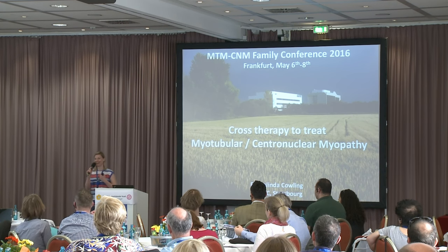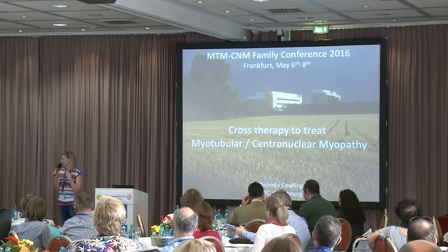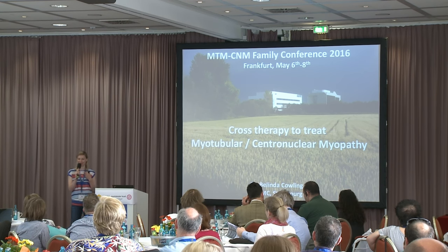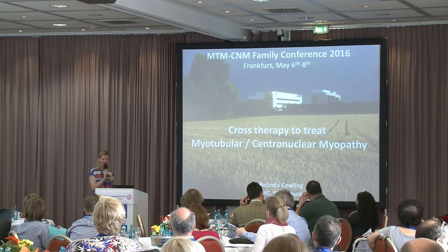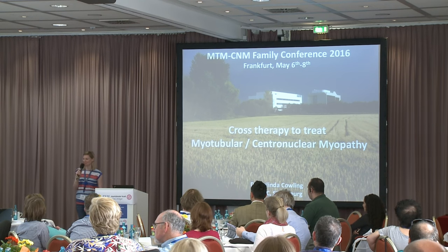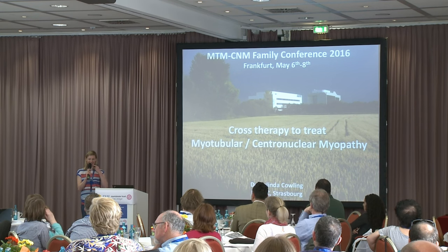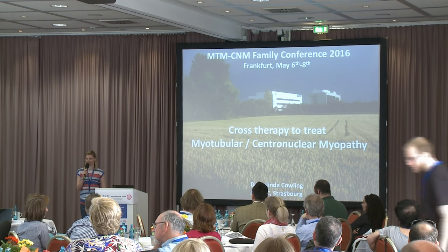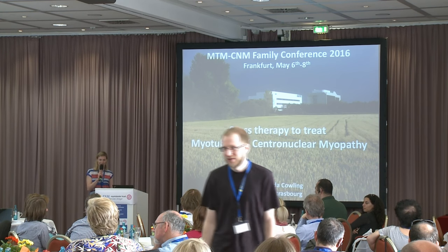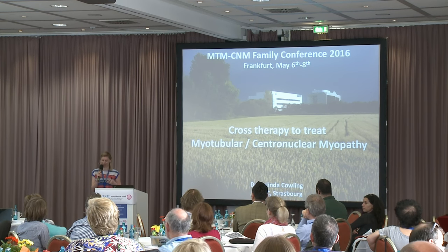Thank you. So thank you very much firstly to the organisers for giving me the chance to present our work to you today. I'm really happy to be here for the first time. Unlike Johan, I haven't been to the last four meetings. This is my first time, so I'm very happy to be here, and at any stage in the next day or two, if you see me and want to ask a question, I'm happy to discuss and try and answer any questions.